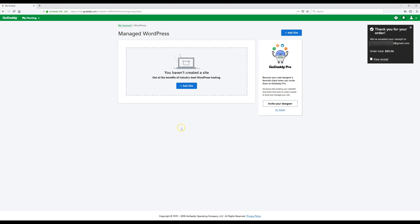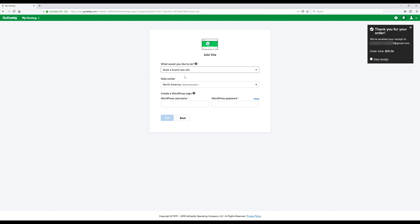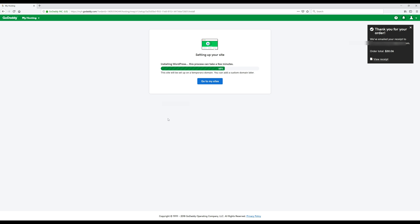Now we're going to click on the blue 'Add Site' button, leave everything as it is to build a brand new site, and place it where recommended. Now we'll come up with a WordPress username and password — just like before, save that information somewhere. Click 'Add' and WordPress will start installing. That's it — WordPress is installed. That's the simple one-click WordPress install right there. Now we're going to click on the blue 'WP Admin' button.